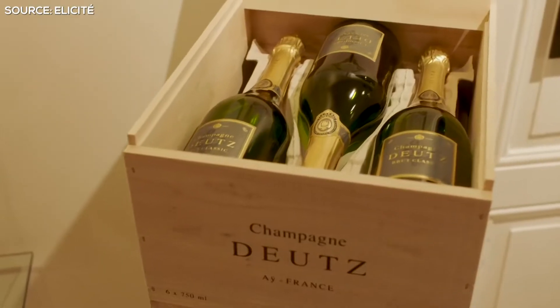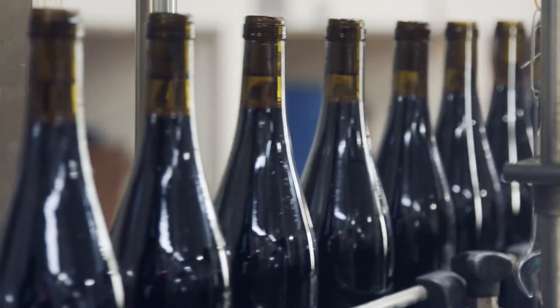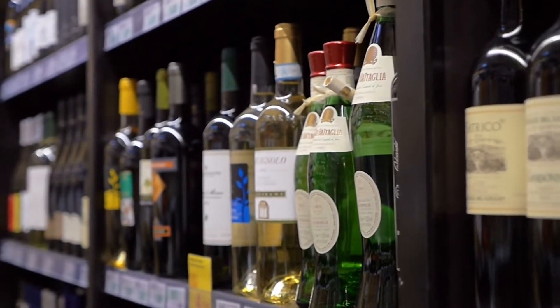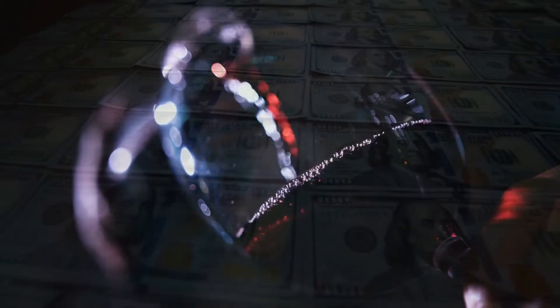It also permits the arrangement of wines in different ways. While some people like to organize wine bottles by their region, others organize by classic wine brands, and the list continues. It is by far the most costly option.